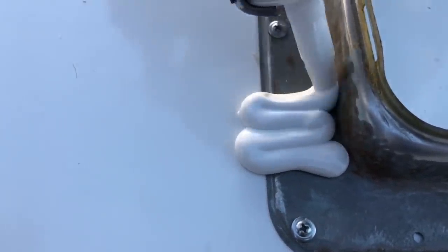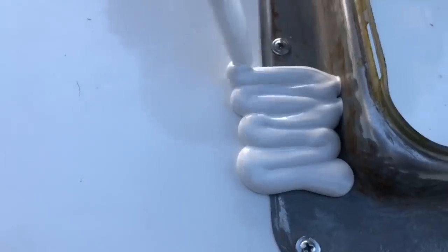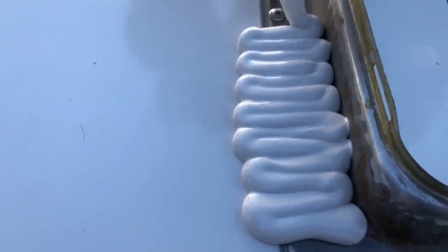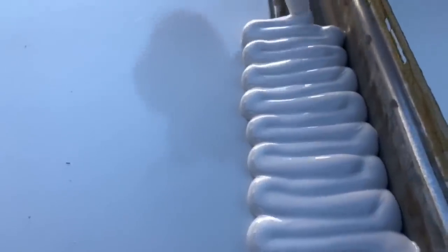Welcome to RVSeal.com. Introducing RapidSeal SL. This innovative roof sealant was designed to replace the failing, outdated technology of roof fixture caulking. It has excellent adhesion and elongation qualities, designed by U.S. chemists, tested and approved by RV technicians.